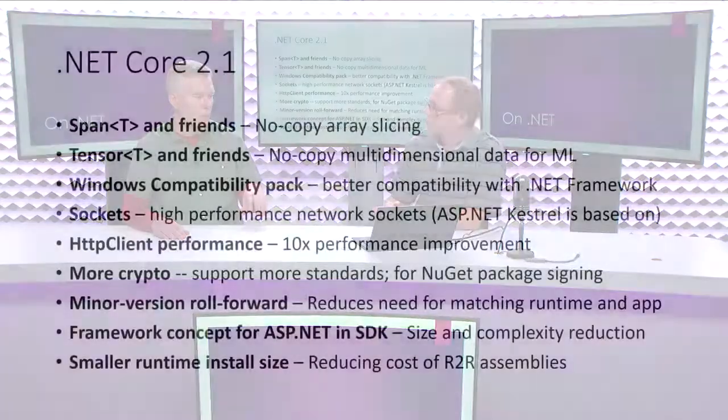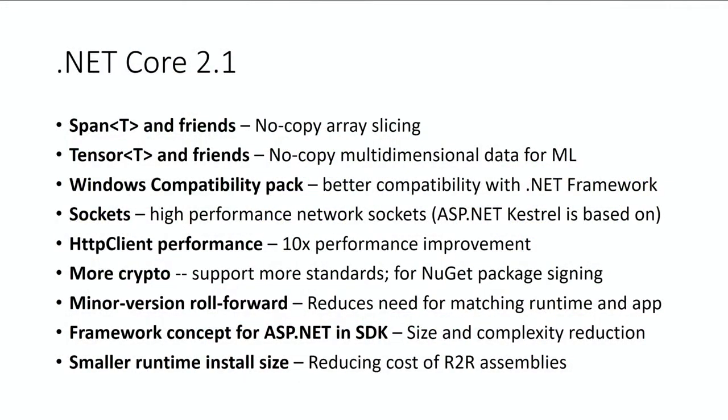We got a lot of feedback about size, which shows up a lot in the Docker and container space. We have some ideas on how to make the runtime install smaller. We're looking at ready-to-run images — pre-compiled assemblies — which are taking up more space than they should. You don't have to ready-to-run everything because it's really a startup performance feature. If most customer apps don't load a particular assembly at startup, it probably shouldn't be ready-to-run. We kind of over-optimized in the 1.0 and 2.0 timeframe by ready-to-running the entire thing.